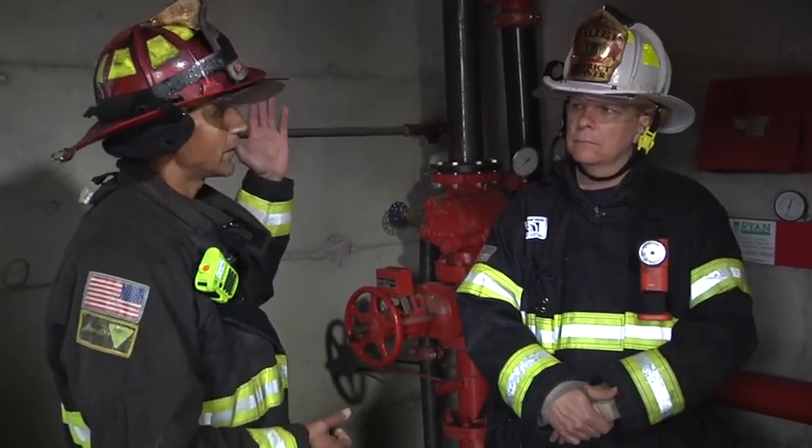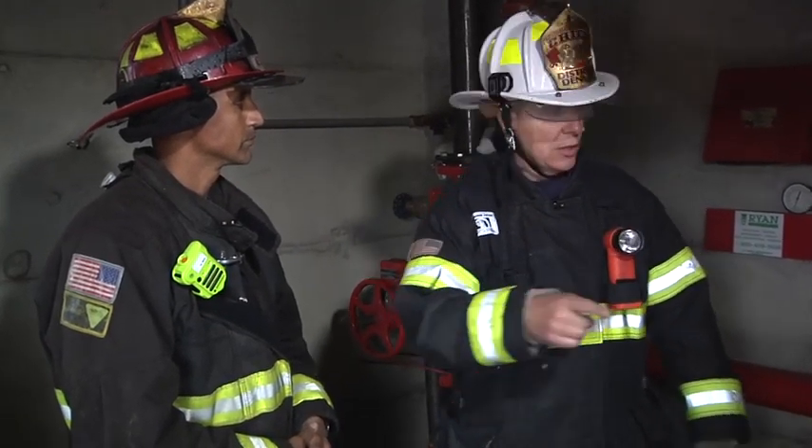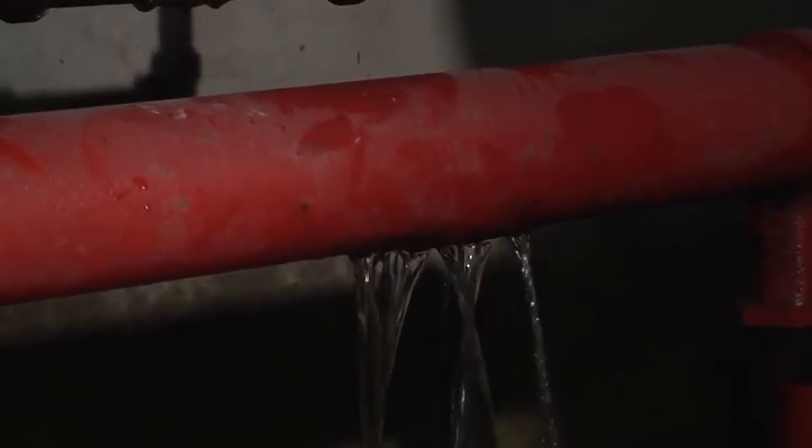What happened here is when the fire pump operator was pumping into the system, we found a break in a section of piping down here, and that would rob the nozzle team of good pressure and volume. Let's take a quick look at exactly what that looked like.